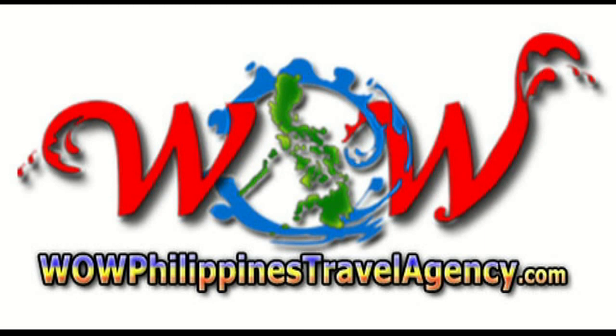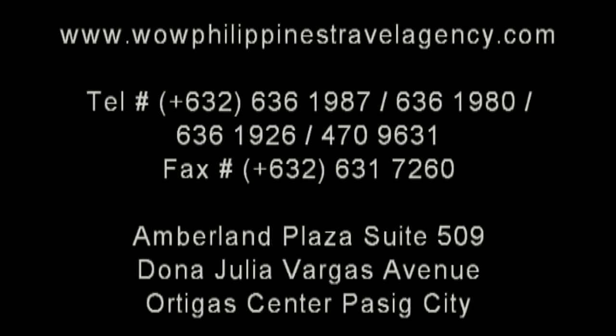WowPhilippinesTravelAgency.com — the name you know with the service you can trust. We are one of the most respected and trusted names in Philippines travel, offering you the most complete packages at the best prices. Guaranteed.